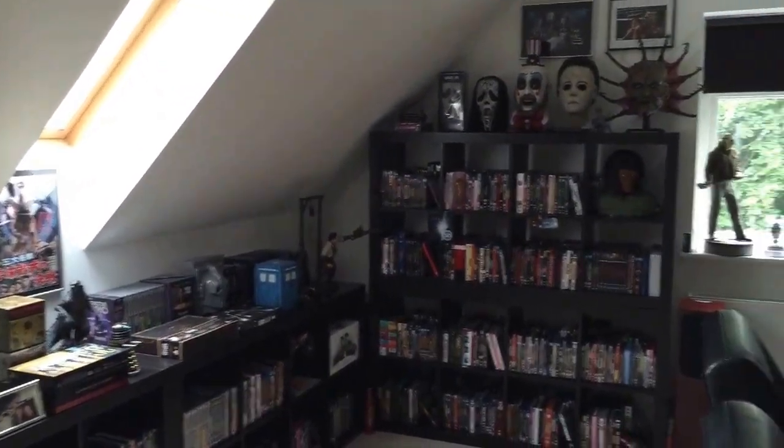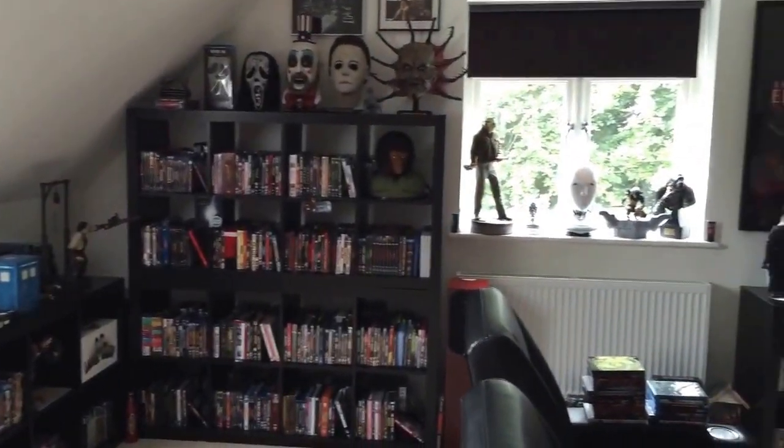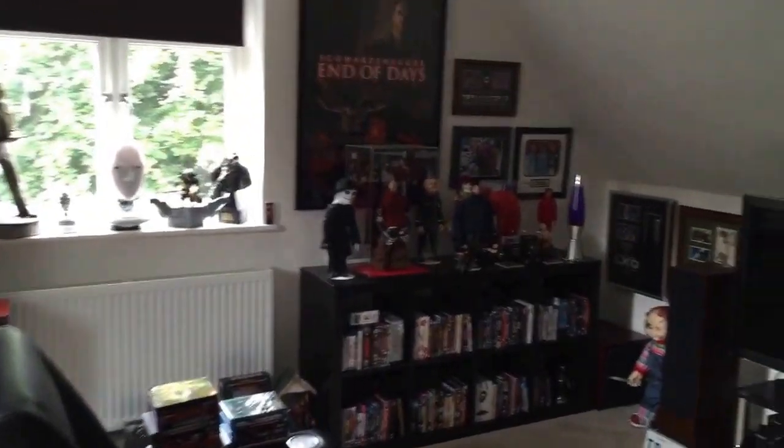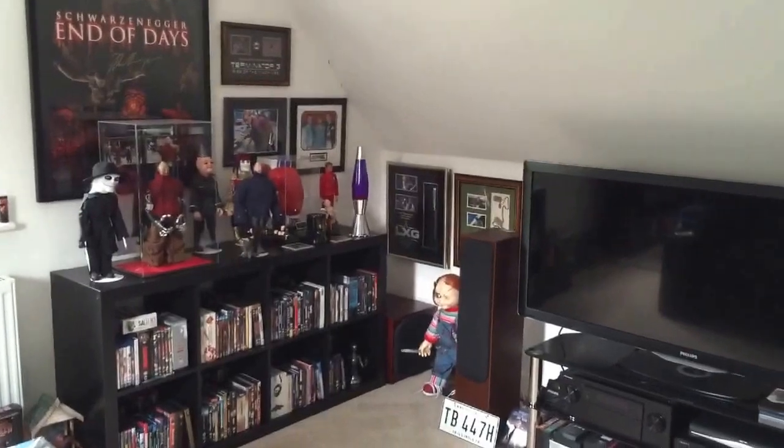I've got the top floor of a three-floor house for my cinema room, and it's coming together pretty nicely now, as you can see — all the DVDs neatly stacked.